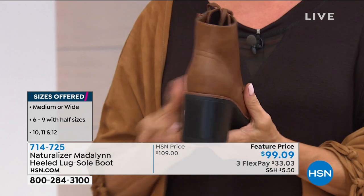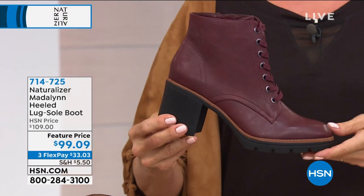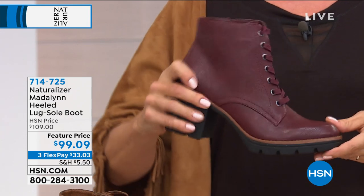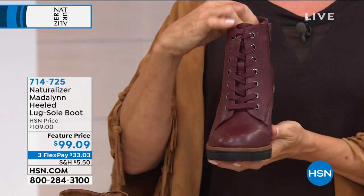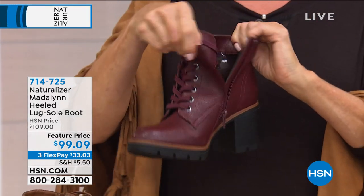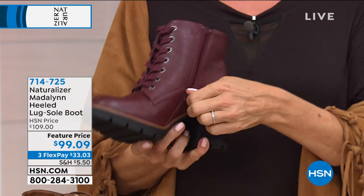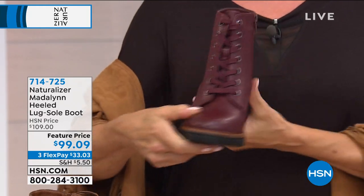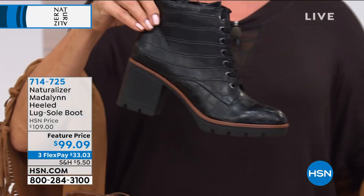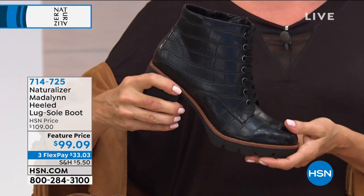If you've got the tall boot, keep the tall boot and get this as your extra boot to have this fall and winter. This is fashion forward and pairs back so nicely — the denim, great with dresses. I'm watching all the high fashion catalogs and the windows in malls, and this is what you're seeing paired back to dresses, skirts, and pants. This is the style of the season.